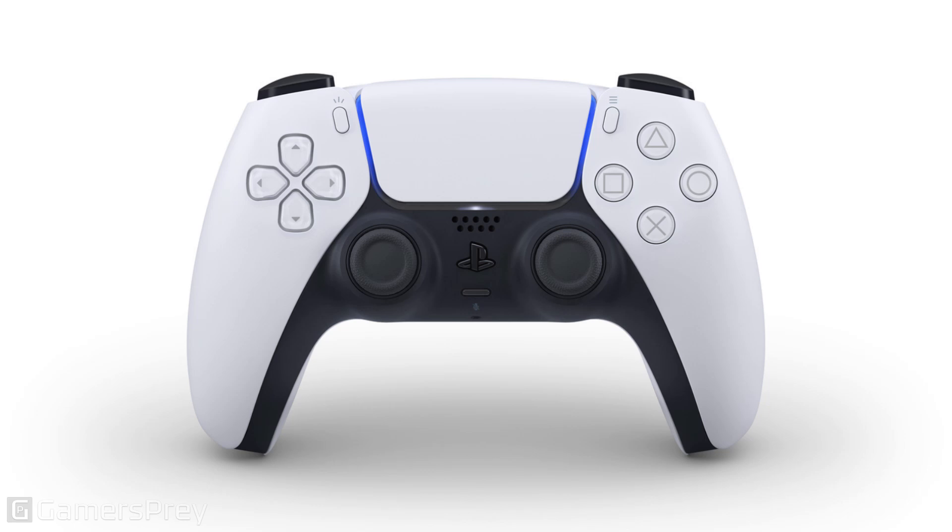PlayStation has revealed the first look at the new PlayStation 5 controller titled DualSense. You can read the essay posted on the PlayStation Blog, link in the description below, or keep watching for the important tidbits about the controller.